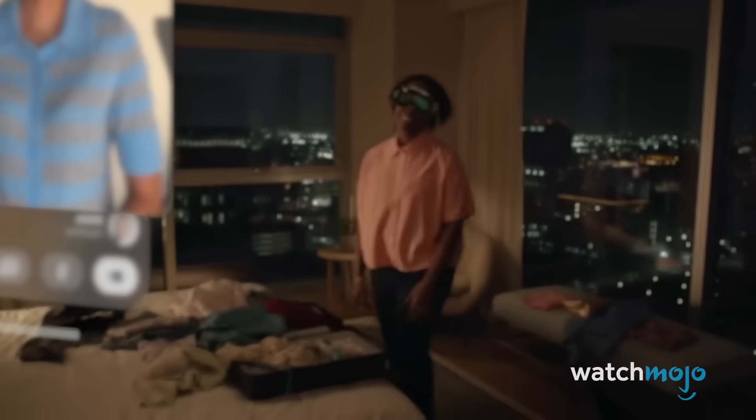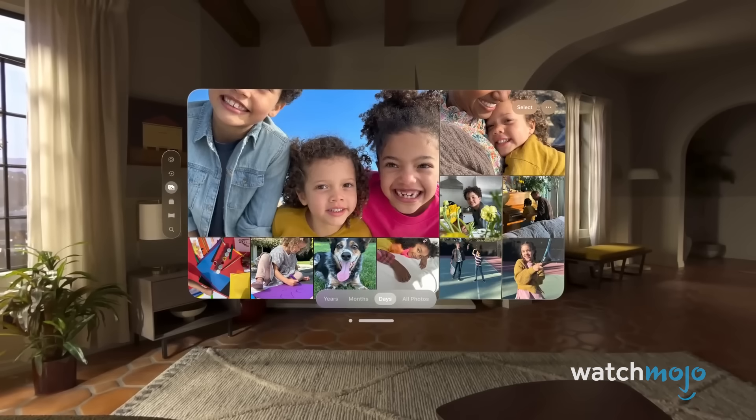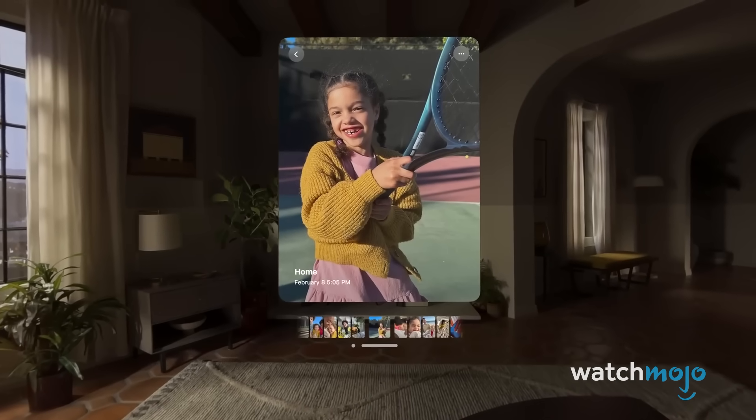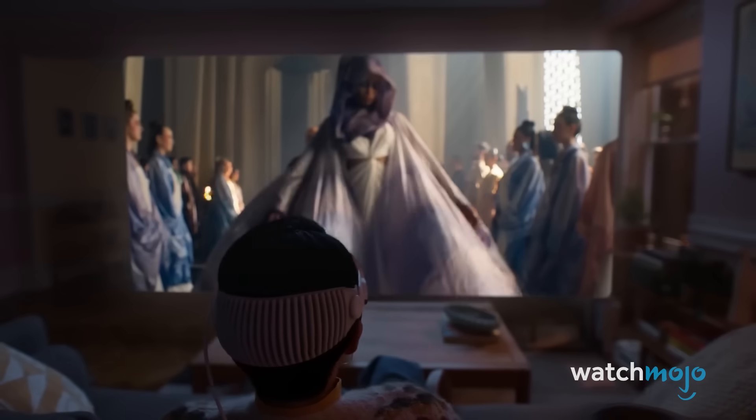In terms of pricing, the Apple Vision Pro ain't cheap, retailing at $3,499 for the 256GB model, while the 512GB and 1TB versions are priced at $3,699 and $3,899 respectively.